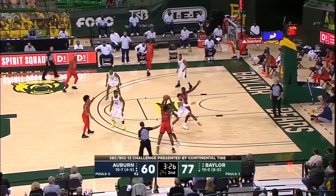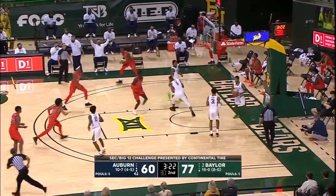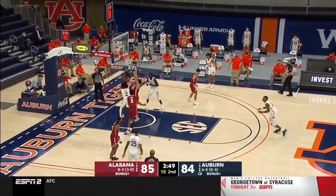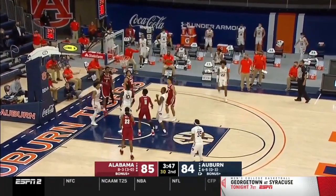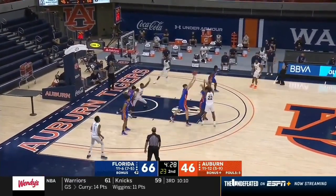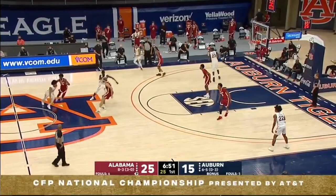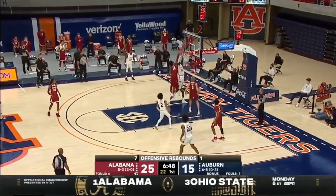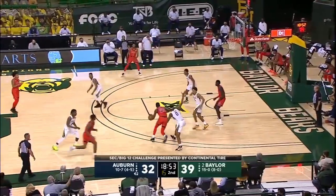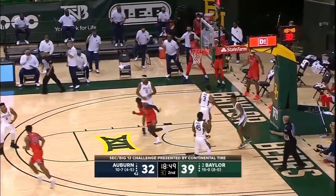At Auburn, JT Thor was largely used offensively in one of two ways: either he was relied on to play in the paint to catch and finish or play above the rim, or he was planted beyond the three-point line to space the floor for the Tigers. It's not like Auburn ran a lot of plays for Thor, but he did not need that in order to be productive. Thor is a tremendous athlete who moves a lot more like a wing than a big, but gets his head above the rim like the best centers. This meant Thor had legit gravity inside the paint that opponents had to watch out for.